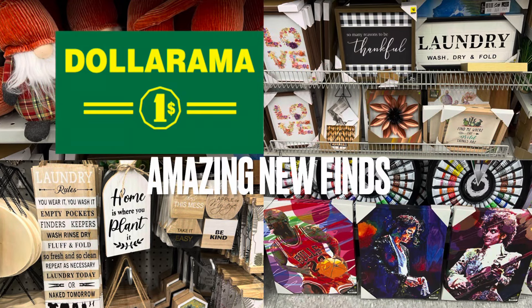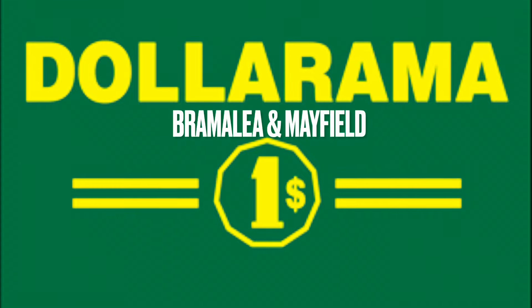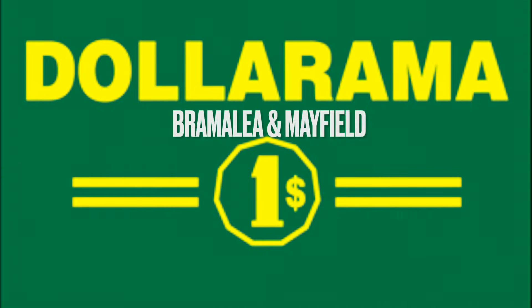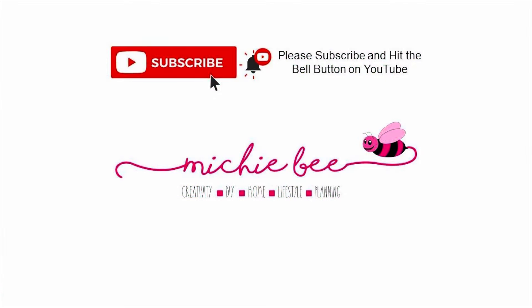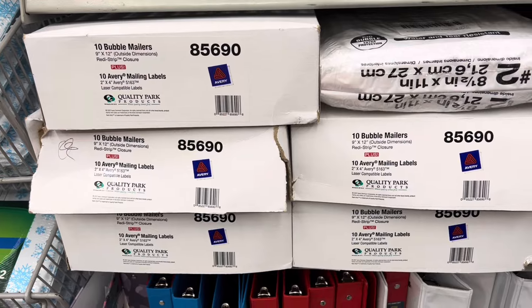Amazing new finds at Dollarama today! I walked through the Dollarama at Bramley Road and Mayfield in Brampton. Hey, it's me, She B — welcome back to my channel, or welcome if you're new. I'm so glad you joined me today.